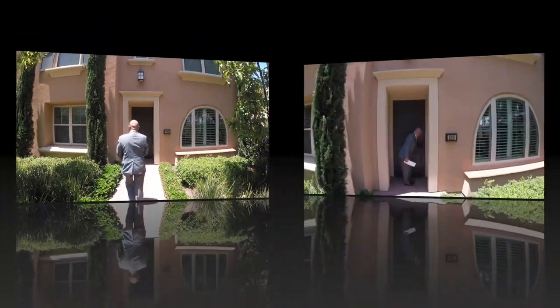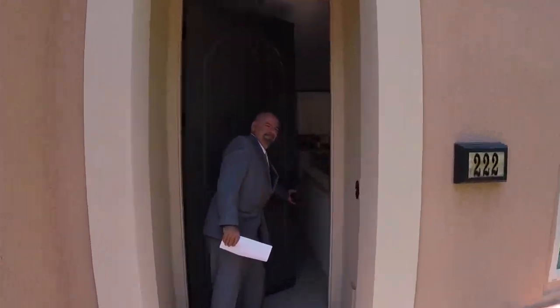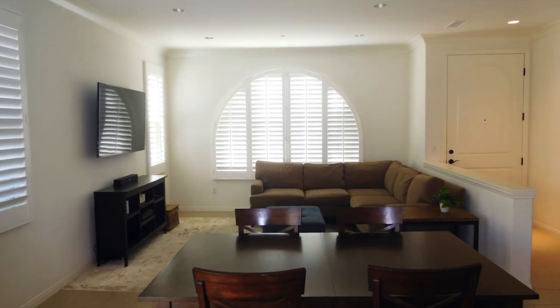Hi, this is Tom Santoro with Crane Real Estate, and we've just listed this amazing three-bedroom, three full-bath end-unit townhome in the Santa Maria neighborhood of Stonegate Village, Irvine, California. Please come right in.